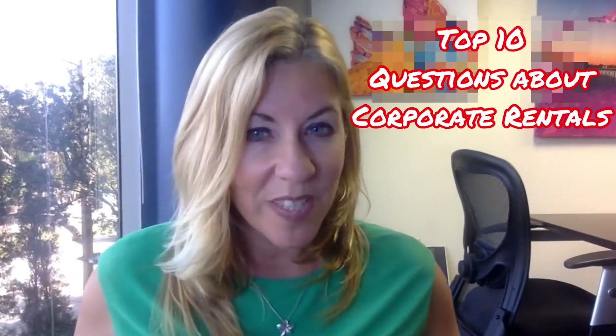After our last video about corporate rentals, there have been a lot of questions about how to get started on your own corporate rental and what it takes. So I'm going to go over the top 10 questions that people usually ask about corporate rentals.